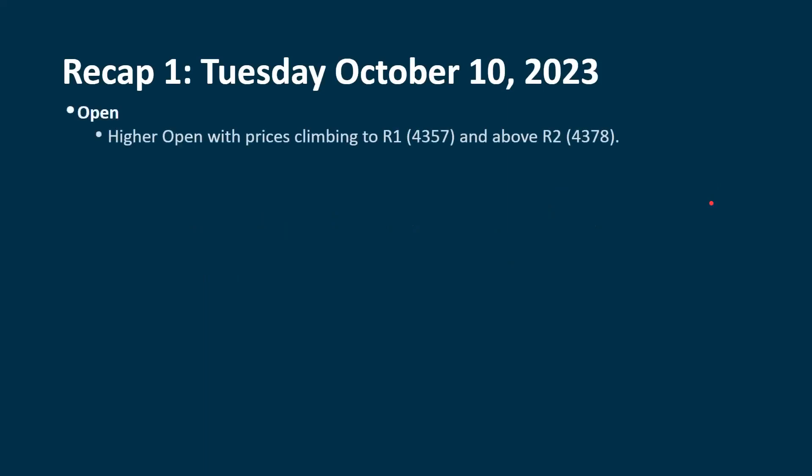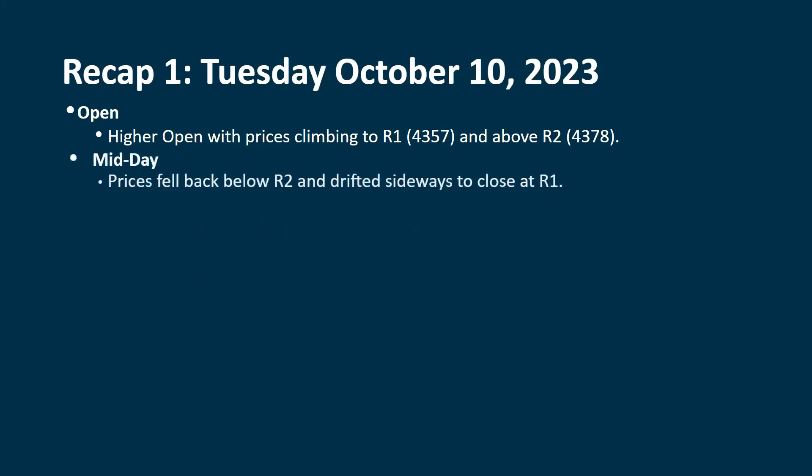Right at the open, we had a higher open with prices climbing to R1 pretty much right off the bat at $43.57. We were actually able to climb above R2 at $43.78. This is where things started to turn a little bit more negative. Prices fell back below R2, which is normal, and then we drifted sideways. We didn't see any late-day buying coming in — that's when the smart money likes to do their thing. We closed at R1, up 0.52%, but with below-average volume.